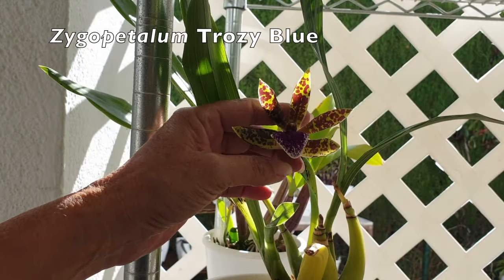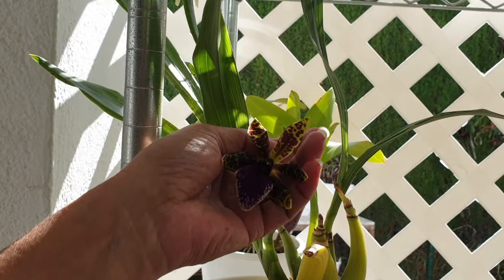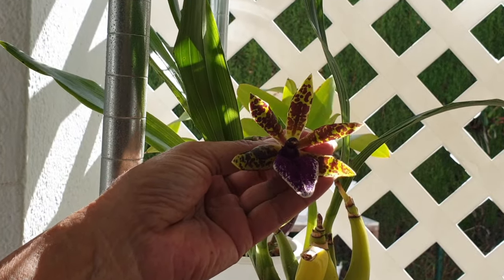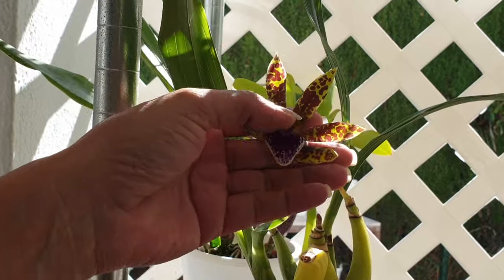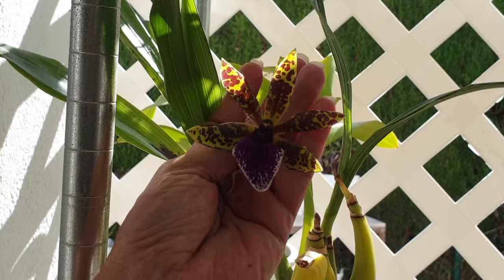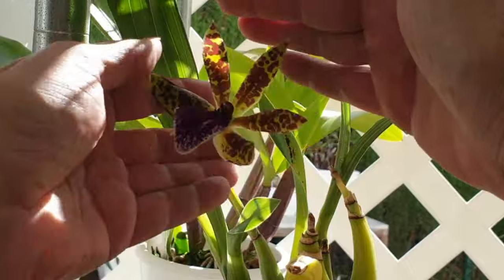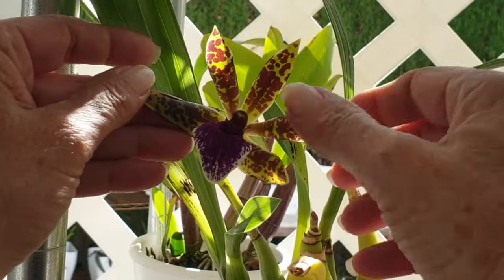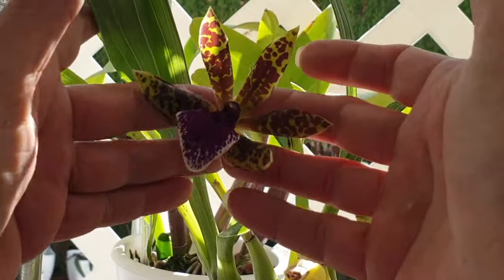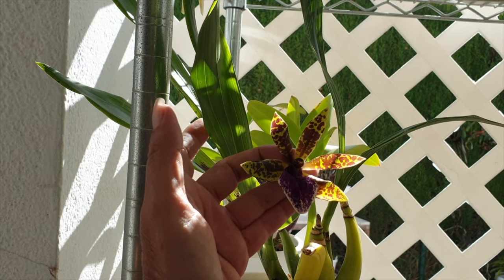I boast one single Zygopetalum bloom. Unfortunately, a little creature came and ate the rest of the buds — we could have enjoyed four, but just one. This cinnamon sugar spice fragrance is quite intense with a single bloom, and I also feel the bloom is a little bit bigger simply because she was the only one and all the energy went into her. She looks a little bit yellowy and bronzy in the viewfinder, but she does have a very bright green background. I am happy to even just have a single Zygopetalum.